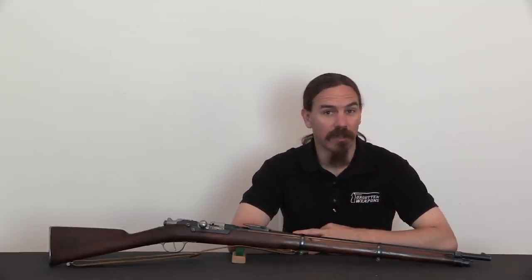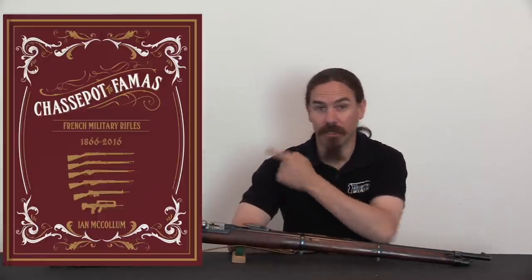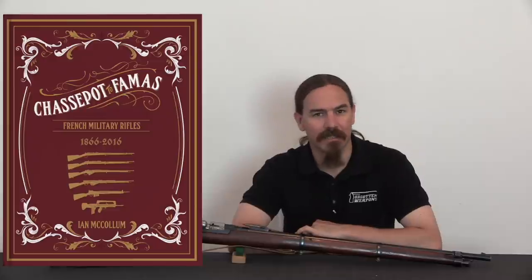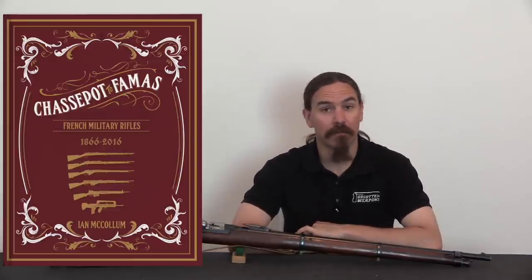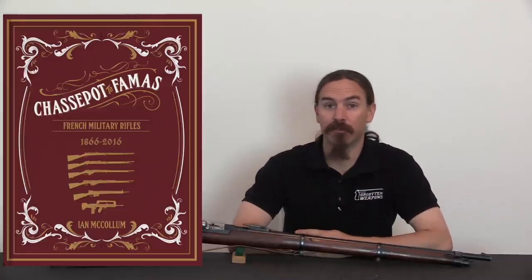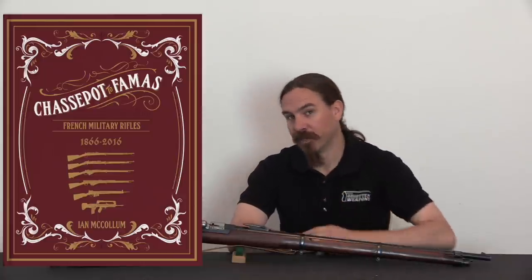I am doing this in conjunction with the Kickstarter pre-sale of my book Chassepot to FAMAS: French Military Rifles, 1866 to 2016. So if you're interested in this subject at all, you should definitely pause the video, go check out the Kickstarter, pick up a reduced-price, cool, limited edition book, and then come back here and finish this.